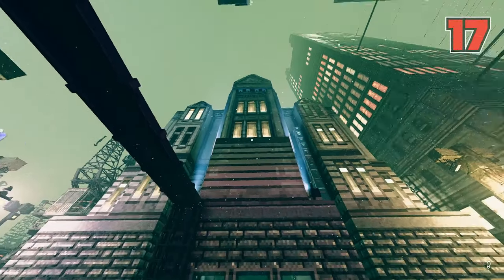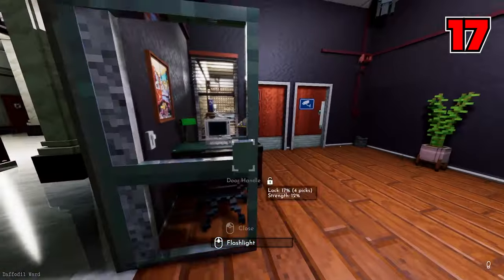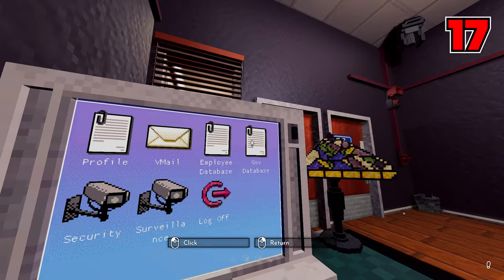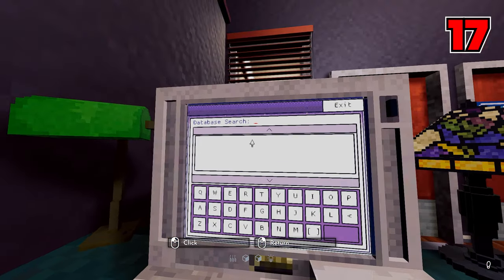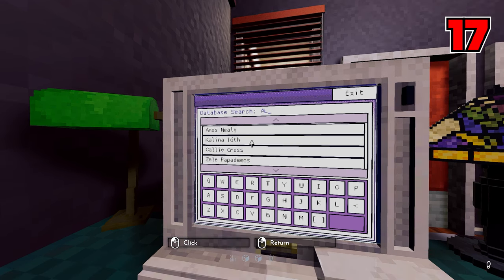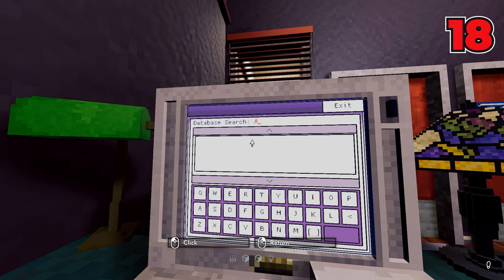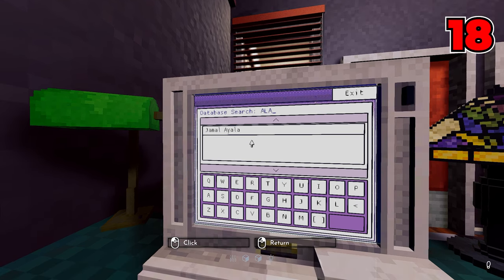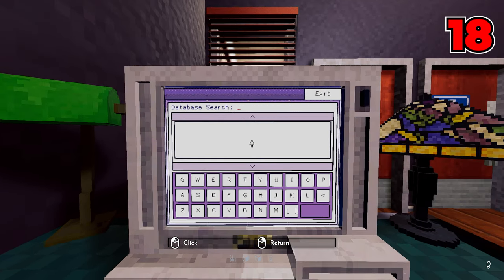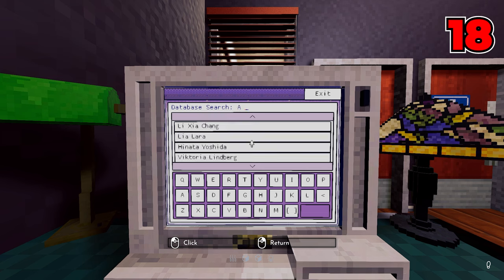Number seventeen: at city hall there's a side room with a computer inside. Nearby there will always be a password for this computer, and on it you'll have access to the entire government database, allowing you to type in any citizen's name and print their entire file giving you most of their information. Number eighteen: most people familiar with this understand you have to type two letters for names to begin popping up. But if you wanted to cheat the system even more, you can type one letter followed by a space to search citizens by the last letter in their name — a much more efficient way to print files and search up unknown suspects.